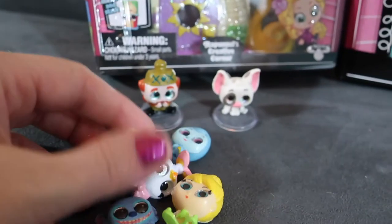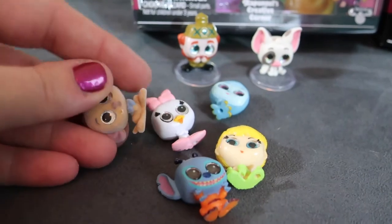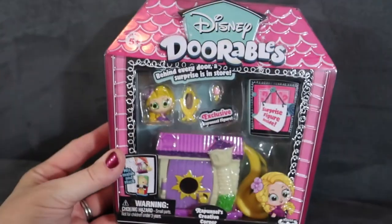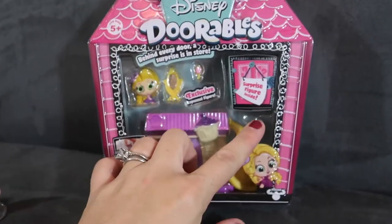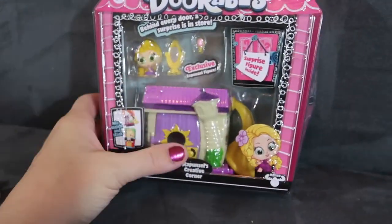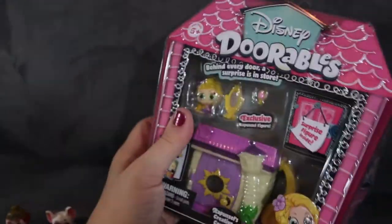Now we also have Oaken and Pua, so we're getting a nice little collection. Let's open up our playset next and see how the figures can interact with it. The last one we're going to open is this Rapunzel playset, which has one surprise figure inside — but these are cool because you know you're going to get the Rapunzel figure. It also comes with a cute little Rapunzel house that has a door that opens and closes.